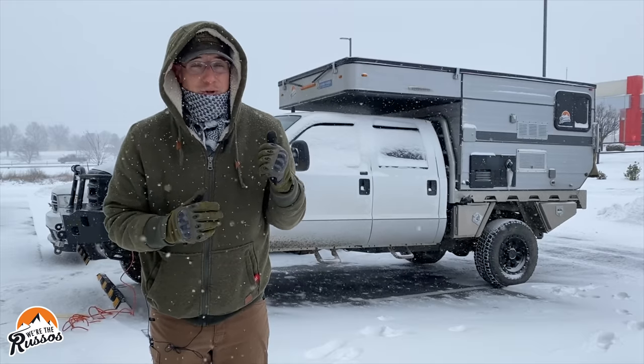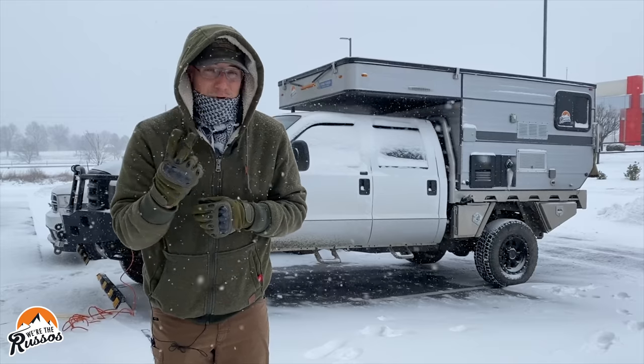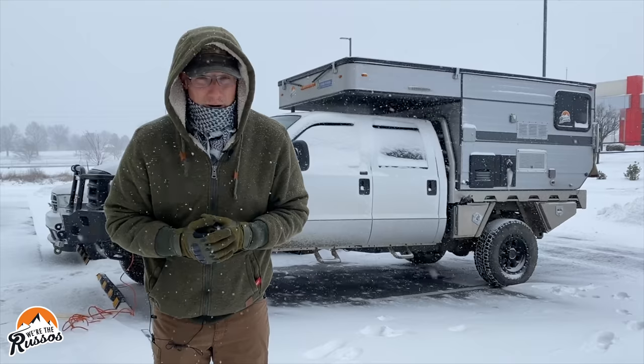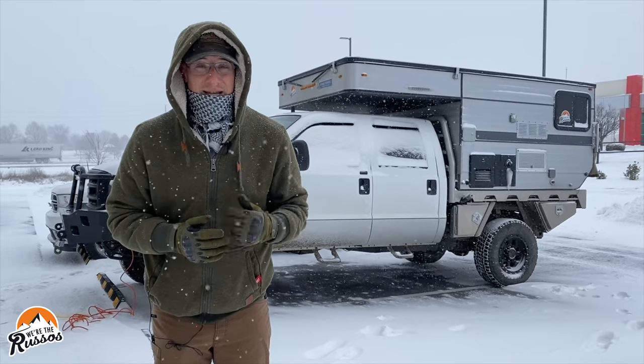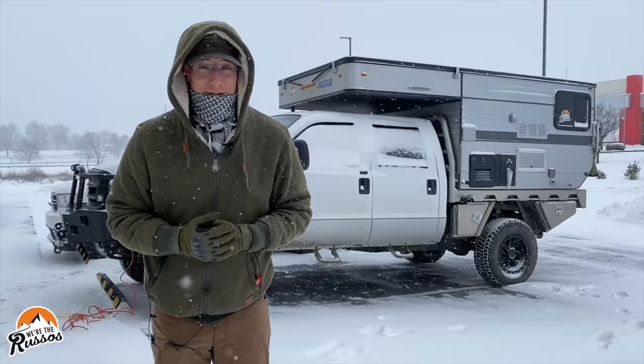Can you really camp in a pop-up truck camper in extreme cold? Today it's going to have a high of 2 degrees and a low of negative 6 with a wind chill of like negative 20. So we're going to see what it's like camping out of a pop-up truck camper and see if we're really able to do it in this kind of weather.